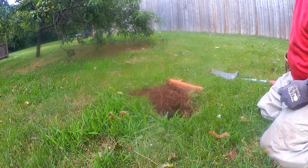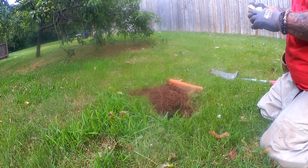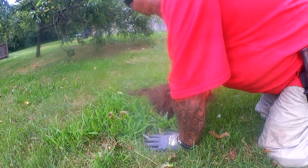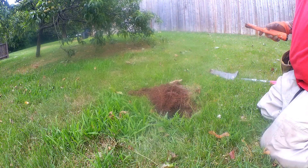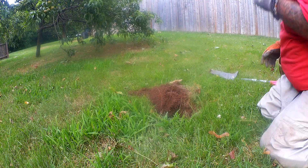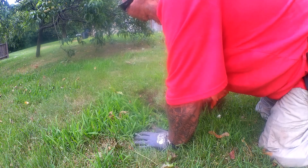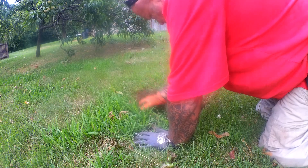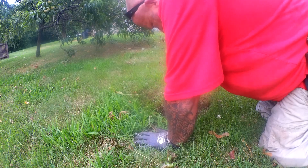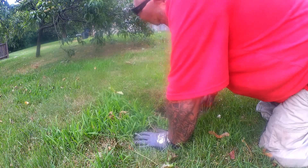Please understand, I'm still learning my detector. I got a Minelab 600 and I'm still learning it. That was a high-pitched 23, so I knew it was something, but sometimes it's junk — I've been finding a lot of nails and things like that. But tonight's a good night: two quarters and a penny so far.